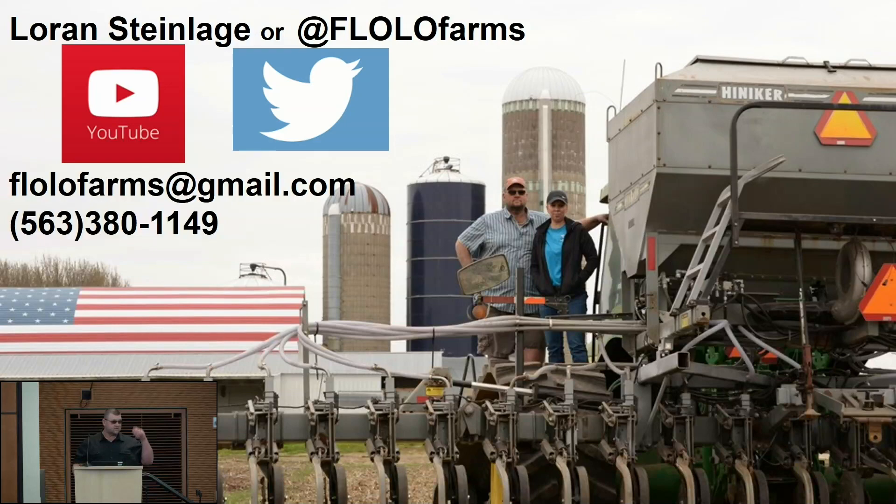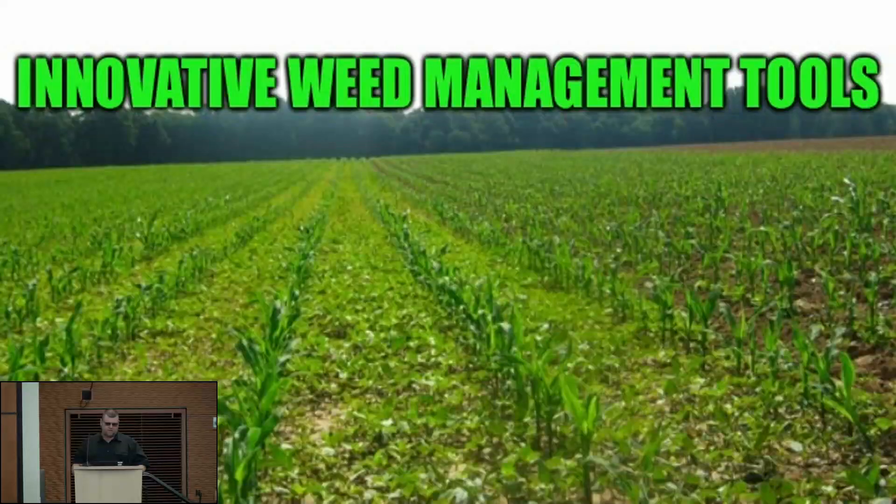This is my contact info. You can follow us on Facebook, Twitter. There's my cell phone or email. When we first started putting this together Tuesday, I thought we were going to meld our PowerPoints and have a good old time, so I just threw all my notes together. First of all, I better tell you, I'm an unconventional conventional farmer.